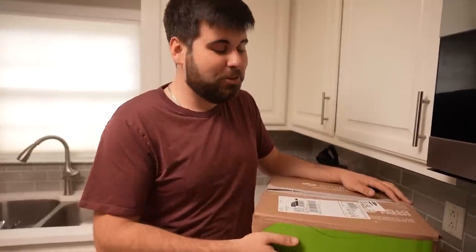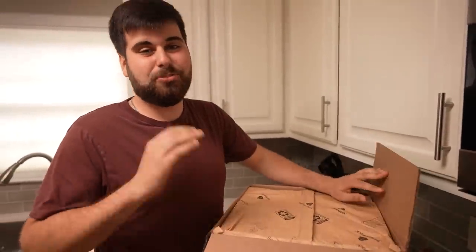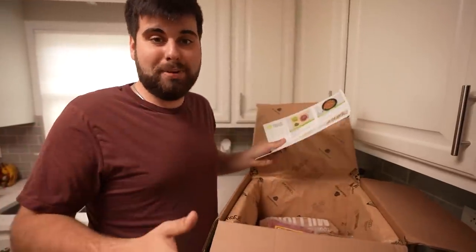Today's video is sponsored by Hello Fresh. I'm super busy all the time like a lot of you guys are, and it's hard eating healthy — it's easy to just stop and get fast food but it's not good for you. I've teamed up with Hello Fresh to make my life easier. Hello Fresh is a subscription-based company that sends fresh, high-quality meat and food to your door every month.